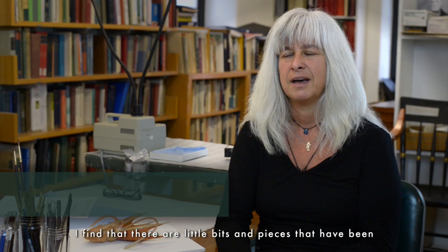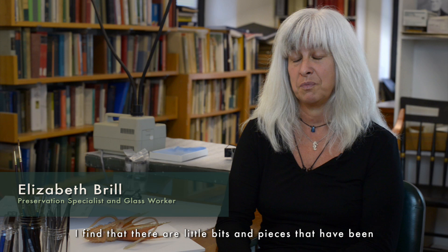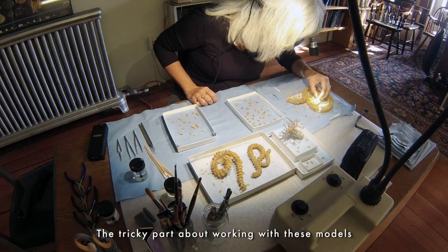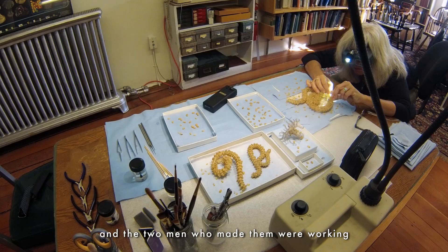In working with about 1,100 of these objects now, I find that there are little bits and pieces that have been tucked away in envelopes and bottle caps and little plastic boxes. It's like a giant jigsaw puzzle.